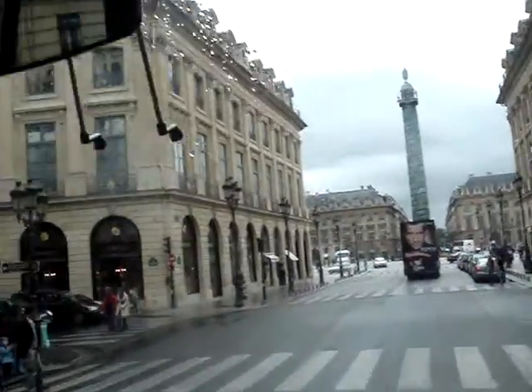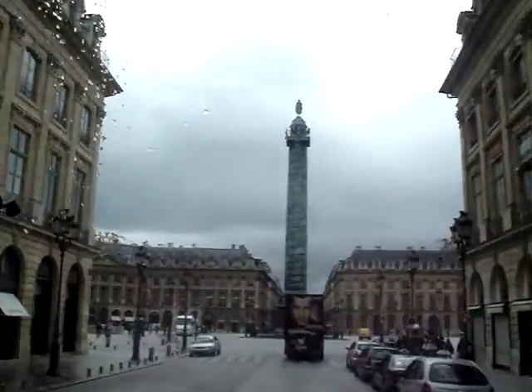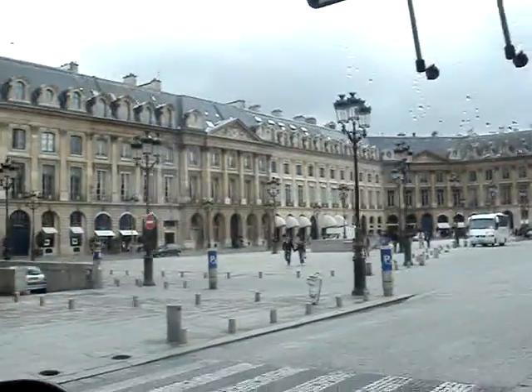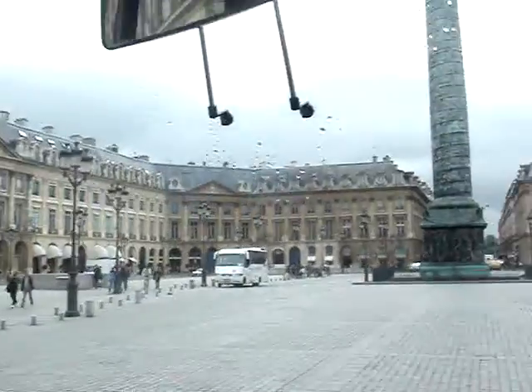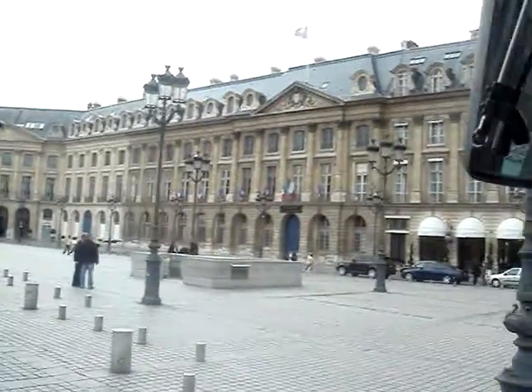Place Vendôme — this is the name of the square in front of us, one of the nicest squares in Paris, I think. With the soil of Austerlitz, this is Napoleon on top of this column here, and it's made out of bronze — the cannons.